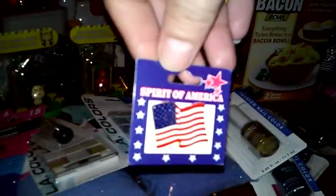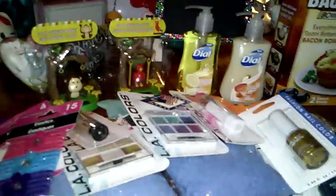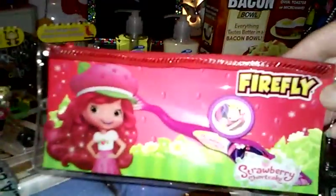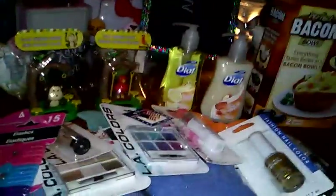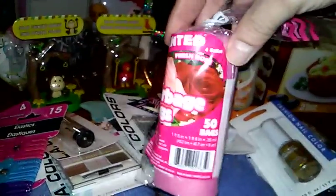And then I bought an American flag as I was cashing out — I always have to represent our country. And I just bought my daughter one of the Strawberry Shortcake toothbrushes. And I bought the mini bags for the bathroom and bedroom garbage cans — they're very small ones.